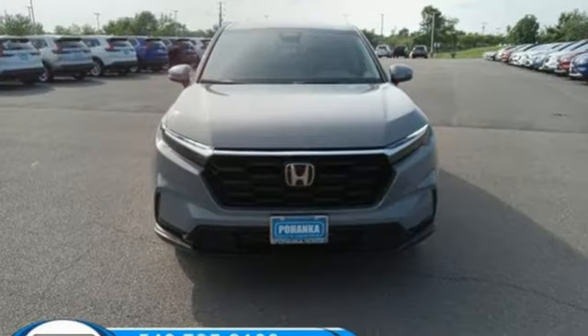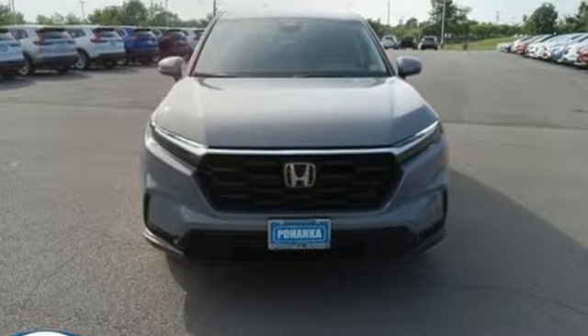Honda's created some of the most admired vehicles on the planet. Take it for a test drive today.